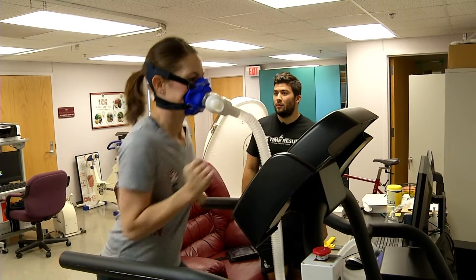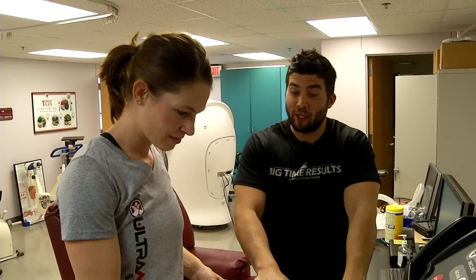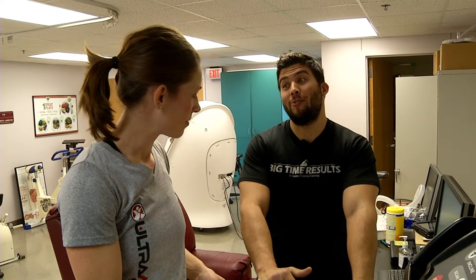Sara did better than average. She said, 'I just picture the hills of Branson.' Her VO2 peak was 58, which places her at a superior fitness level — and you really can't do much better than superior.